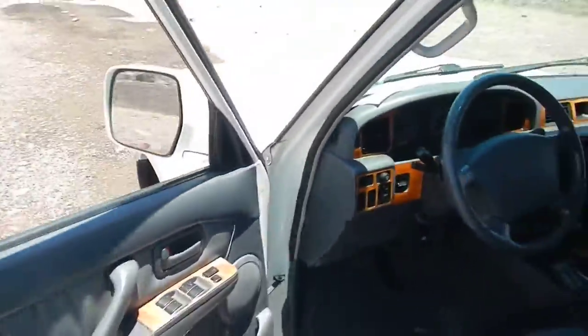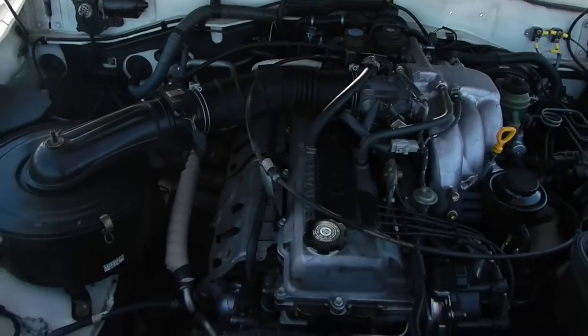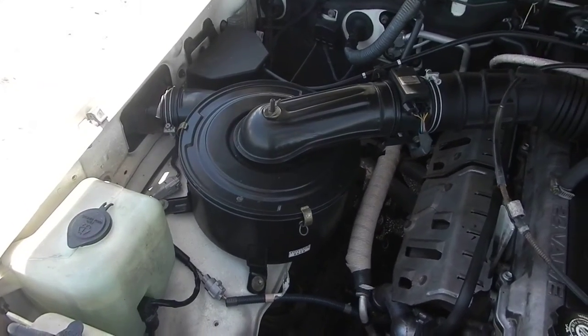This does have the electronic locking differentials, which work great. I've gotten into a couple of tough spots while spearfishing and you just click those in and it takes you wherever you want to go. Here's a shot of the straight six — it's all stock except for a K&N air filter drop-in element.